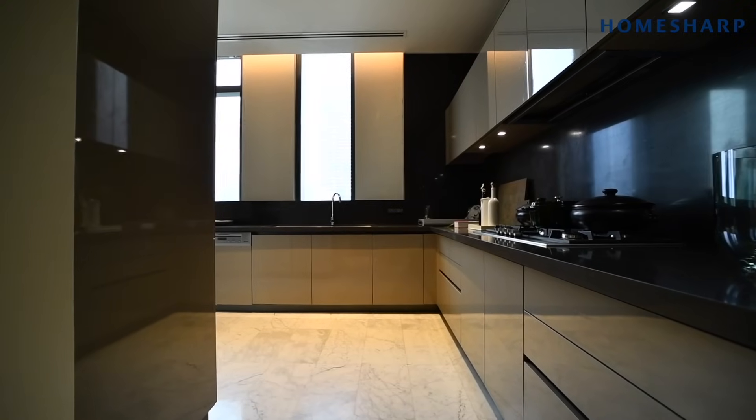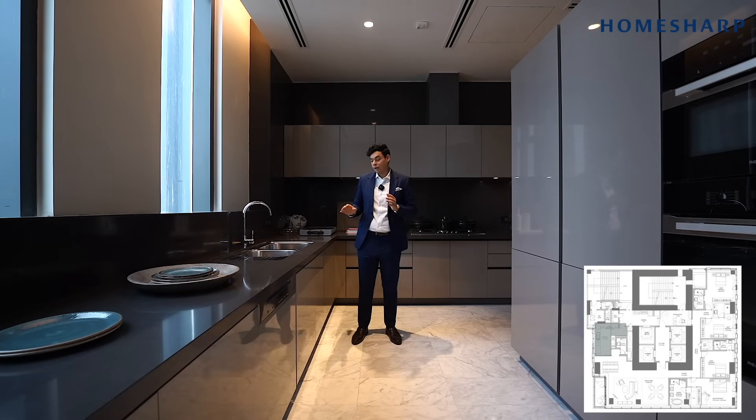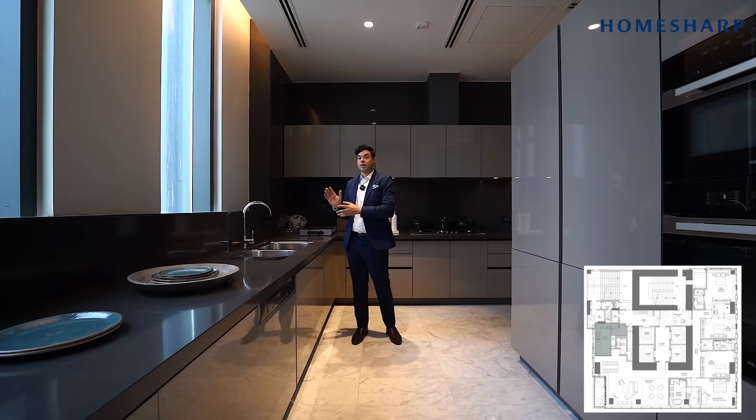Let's go look at the heart of the home — the kitchen. The kitchen is completely customizable. Four Seasons allows you to play with a number of palettes, whether you want to go with something grey, white, or even darker.